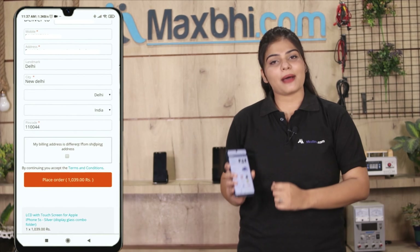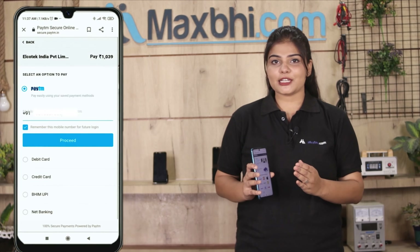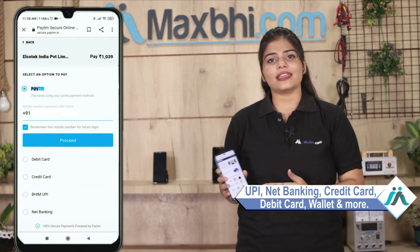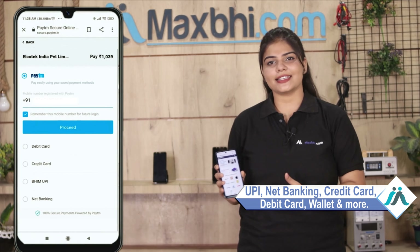After clicking the order, you will be taken to our super secure payment page, where you will be able to make all kinds of payments such as UPI, Net Banking, Credit or Debit cards, Wallets, and more.